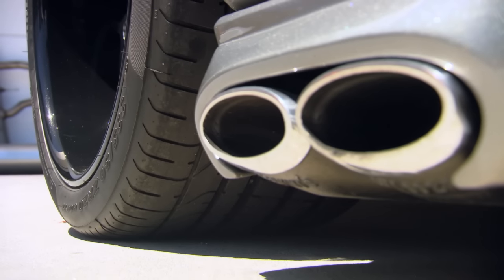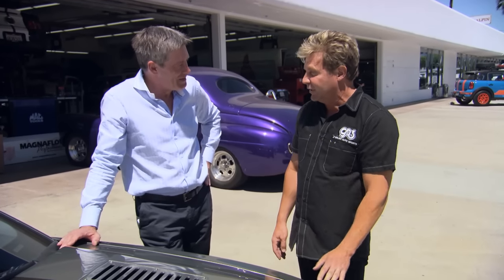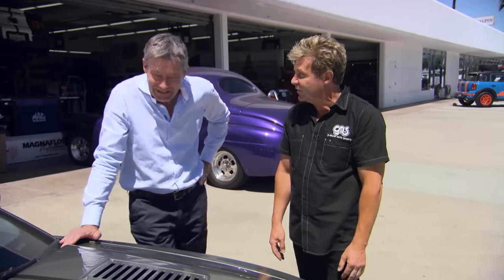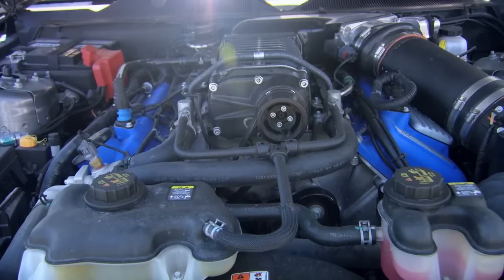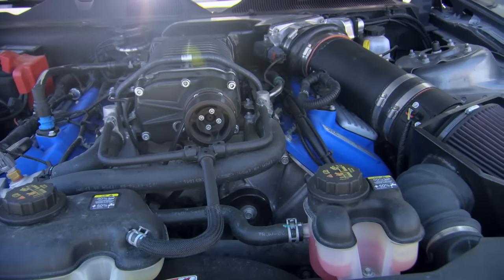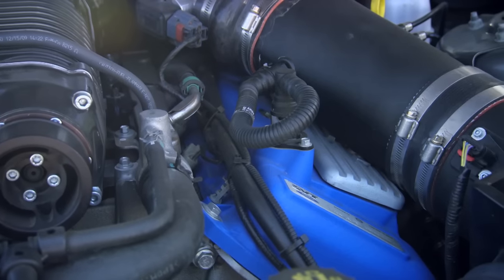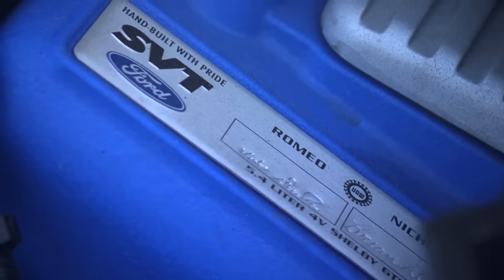It's the same 5.4-litre supercharged engine, but this particular one we have changed to make 1,000 horsepower — which is, you know, America, we're excess, super-size everything. I change the supercharger to a bigger supercharger, bigger throttle body, bigger cold air, bigger injectors. We actually do a methanol injection on there, bigger intercooler — bigger, bigger, bigger.